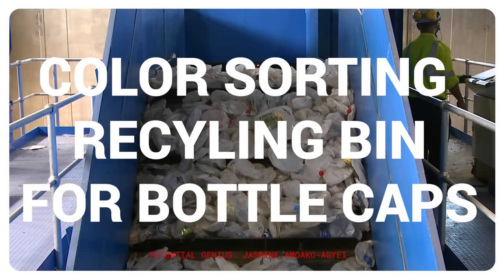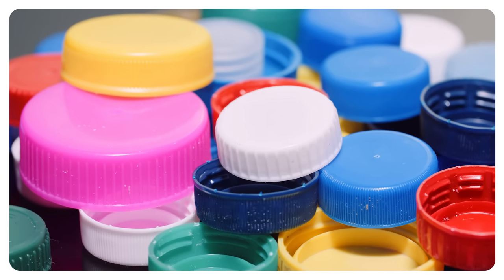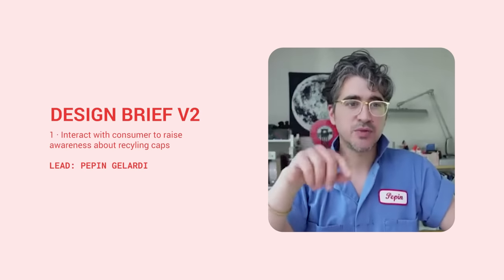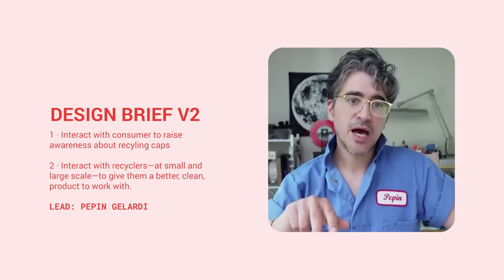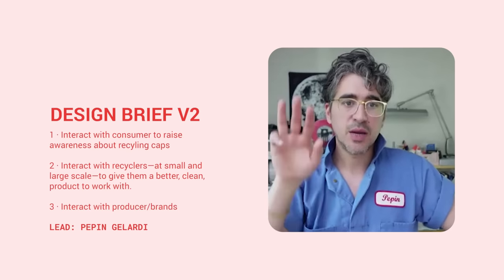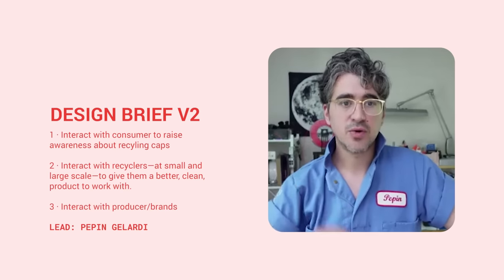A bottle cap removing trash can. I'm super excited about this idea because it tackles a really critical part of the whole chain. So the brief has three parts: we are going to interact with the consumer by trying to train them better and raising awareness around the problem; we're going to interact with the recyclers, both small scale and large scale, to give them better clean product to work with; and we're going to interact with the producers and brands who created the problem in the first place.